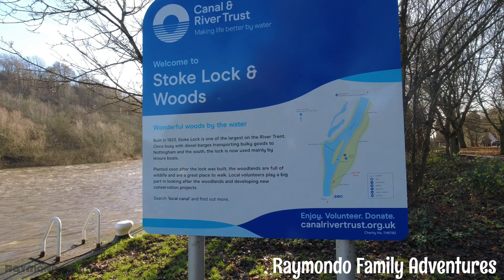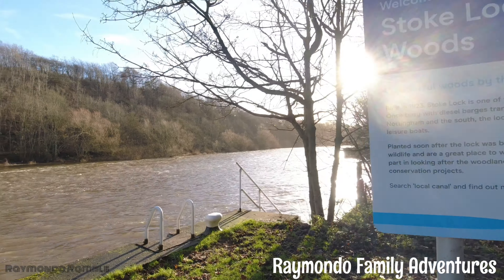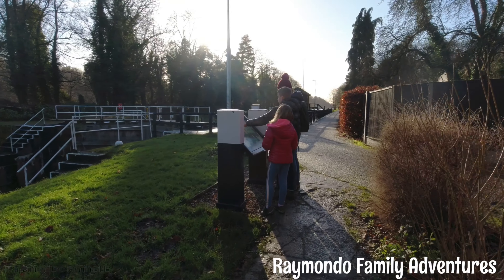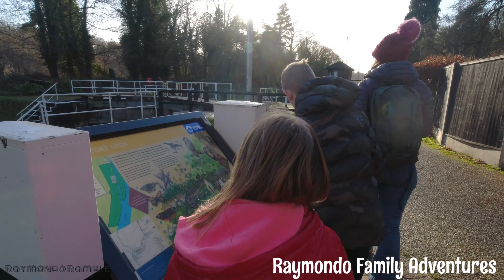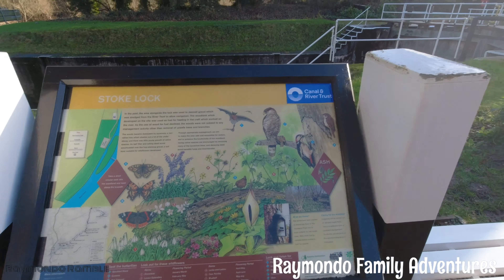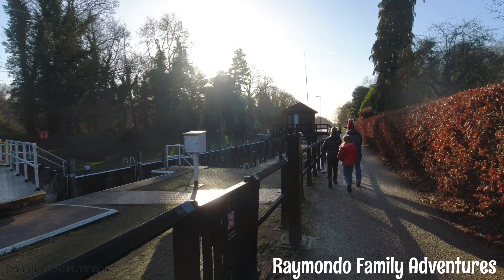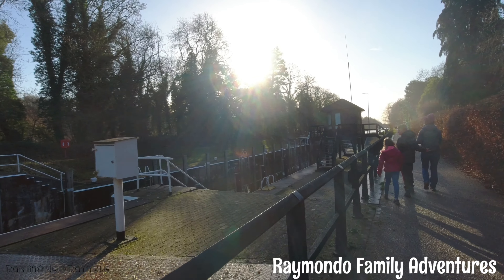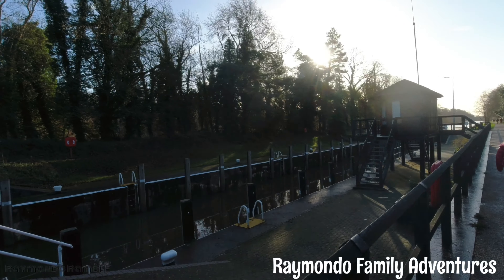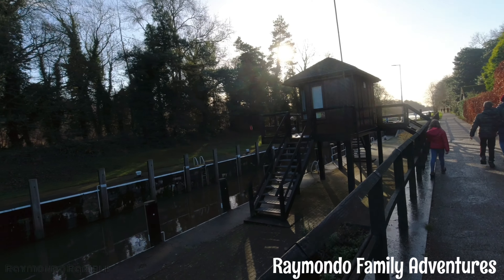The 1323 Stoke Lock — it's one of the largest on the River Trent. Can't really see it from here but we'll see it in a minute when we get around to it. I always think it's a shame when they block a lock off from the main river and you can't walk across it and walk up the side and look at the river flowing, because it's quite fast around that side.